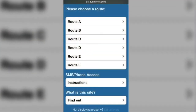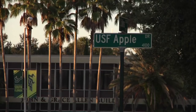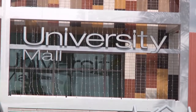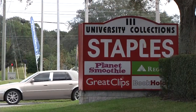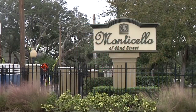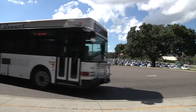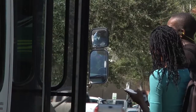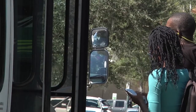We have six routes, lettered A through F for easy identification. We service all major stops on campus as well as some stops within the campus area — for example, University Mall, Walmart, some other shopping districts, and major apartment complexes north and south of campus. In 2011, we added our sixth route, Route F. Prior to that, for several years it was just five routes.